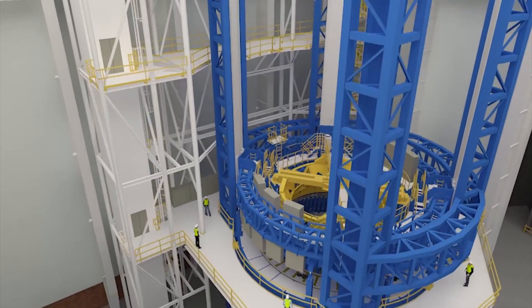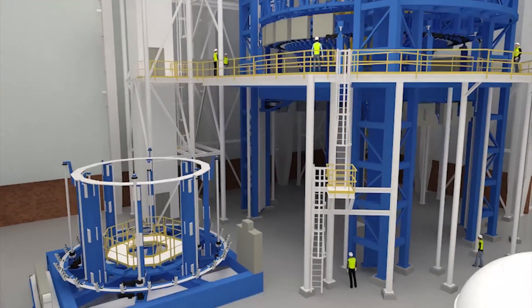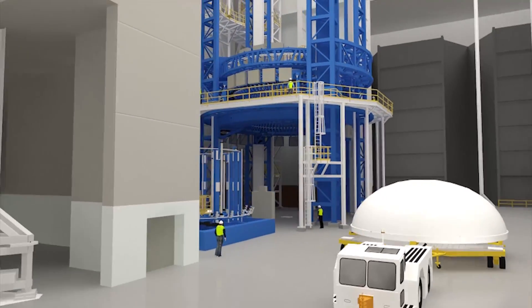The SLS team is really excited about our core stage — it is what's happening right now in our program. The focus here at the Michoud Assembly Facility in New Orleans, Louisiana is factory readiness. We're looking at weld operations coming online, construction of facilities still ongoing, and bringing online the assembly and integration areas to put together the integrated core stage and later the upper stage.